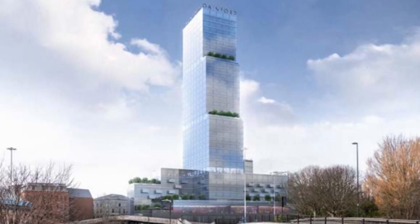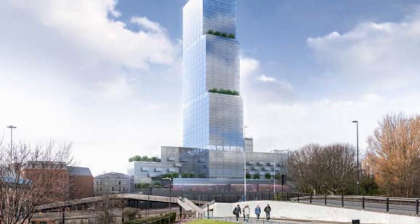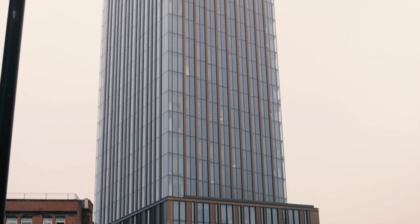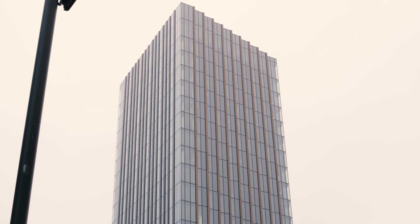Looking at the overall design of this hotel, what is now proposed is a 37-storey tower. To put that in perspective, Newcastle's current tallest building, Hadrian's Tower, is 27 storeys — so this will be a whole 10 storeys taller than Hadrian's Tower.